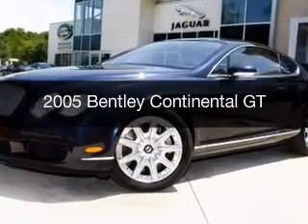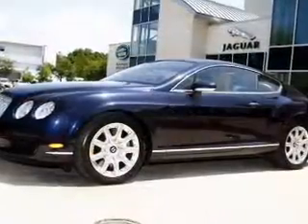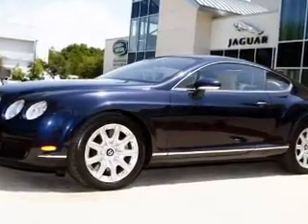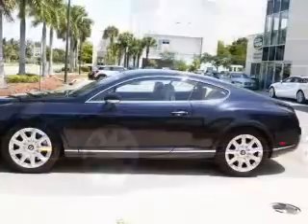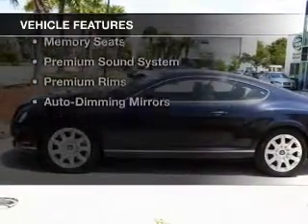This is a used 2005 Bentley Continental GT. It's powered by all-wheel drive, a 6-liter, 12-cylinder engine, and a 6-speed automatic transmission. The features include a turbocharger.